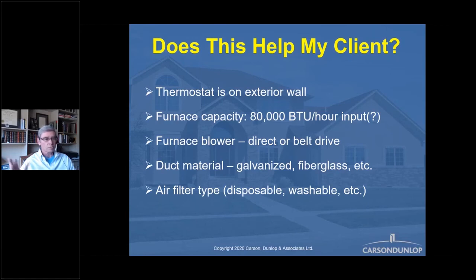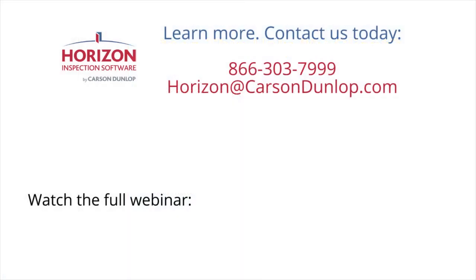Here's another one we all do: 'Furnace capacity: 80,000 BTU per hour.' Most of us don't even bother noting whether it's input or output. What does the client want to know? Is the furnace going to keep me warm on the coldest day of the year? And you give them a number with a bunch of letters after it. How many clients know what a British thermal unit is — that it's the amount of heat required to raise one pound of water one Fahrenheit degree? It's ridiculous. Every home inspection report in the world includes this. Is the furnace big enough to heat the home or not? That's what the client wants to know.